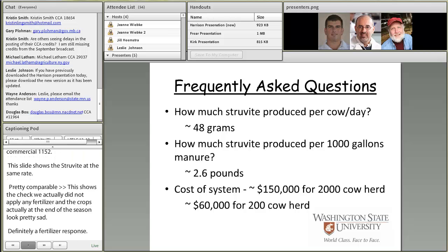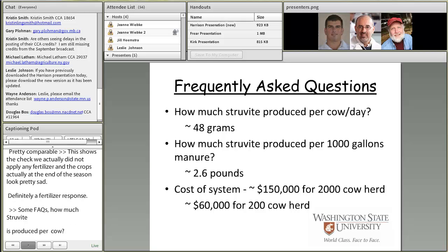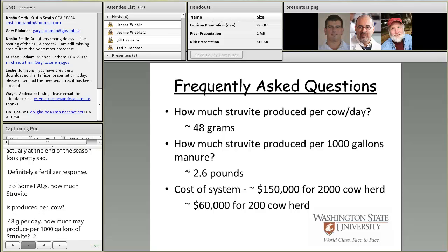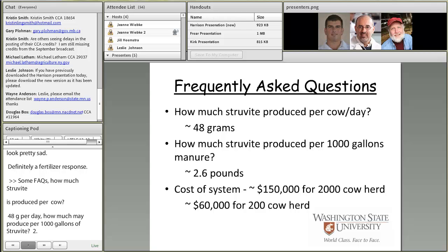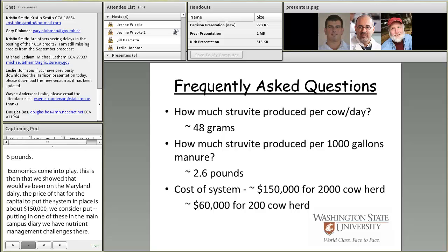Some frequently asked questions: How much struvite might be produced per cow? About 48 grams per day. How much per thousand gallons of manure? About 2.6 pounds. On economics — for the Maryland 2,000-cow dairy system, the capital cost to install is in the neighborhood of $150,000. We're considering putting one at our main campus dairy in Pullman, Washington due to phosphorus nutrient management challenges, and Dr. Bowers indicated we'd be looking at approximately $60,000 for a 200-cow herd.